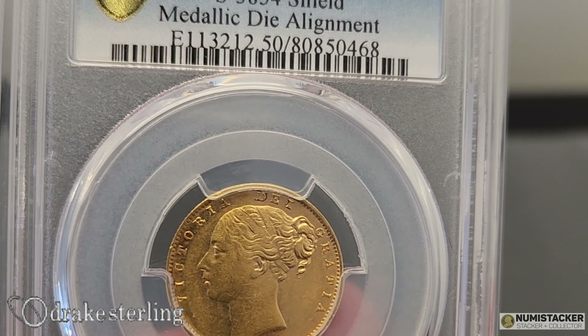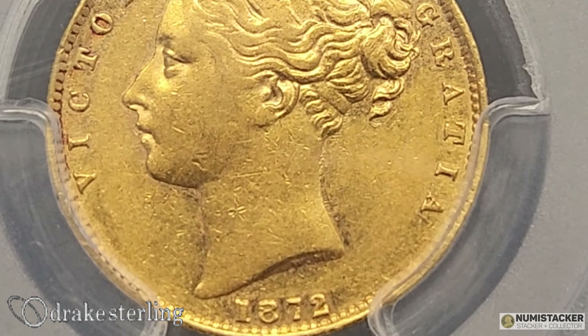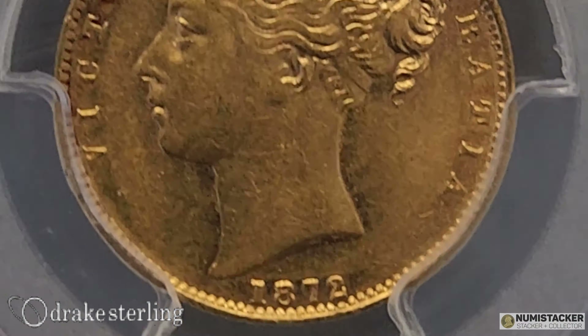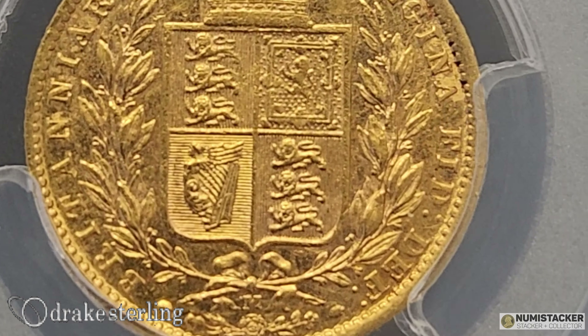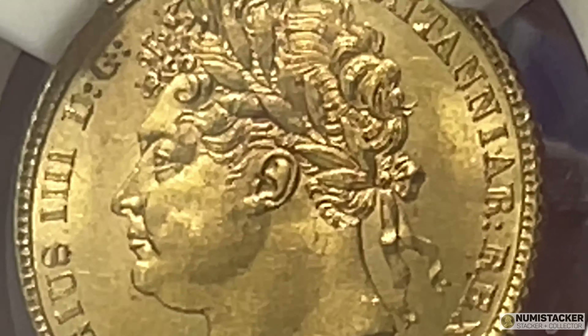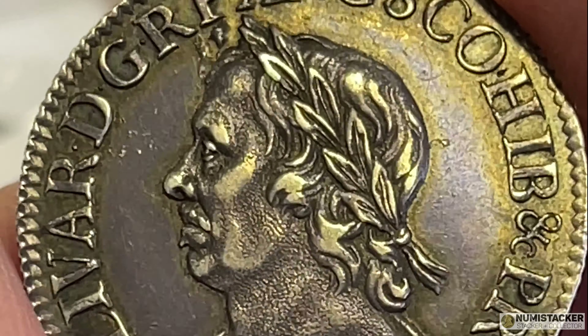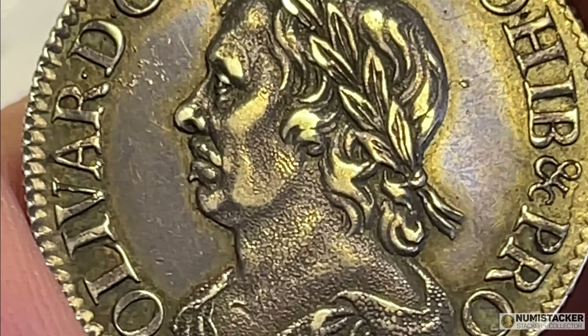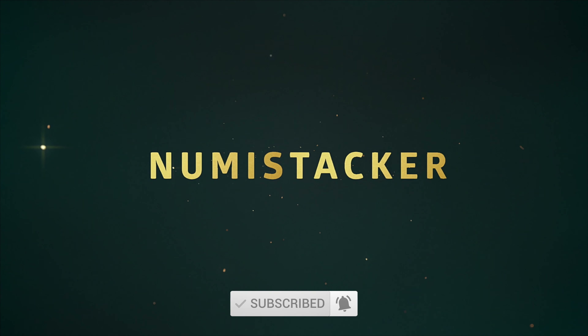The next couple of coins are 1872 Melbourne sovereigns. Here's a regular one for comparison — you can see one is coin alignment and one is medal alignment. The one on the left is extremely rare with only five known examples that have surfaced so far in this different alignment. Eric is a real fan of these kinds of varieties, so he's a good guy to speak to about variety sovereigns. He keeps an extensive stock over in Australia but also comes over to London for coin shows a few times a year.